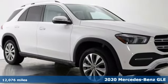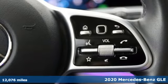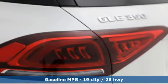Here's a certified 2020 Mercedes-Benz GLE. This GLE is reassuring when the weather turns and rewarding when the road turns. It comes with all the amenities you need.